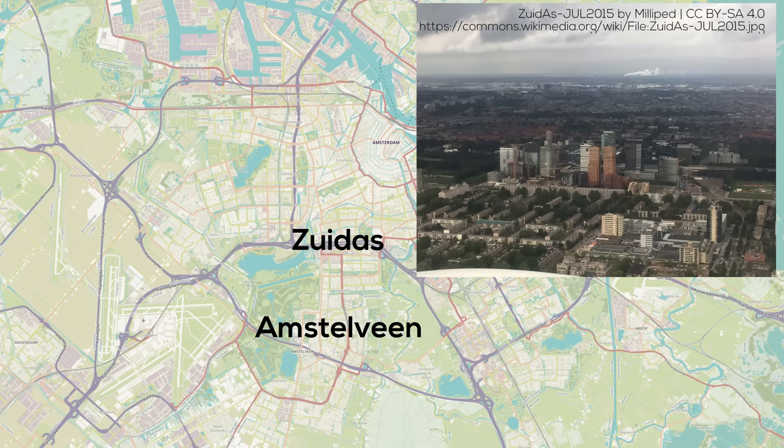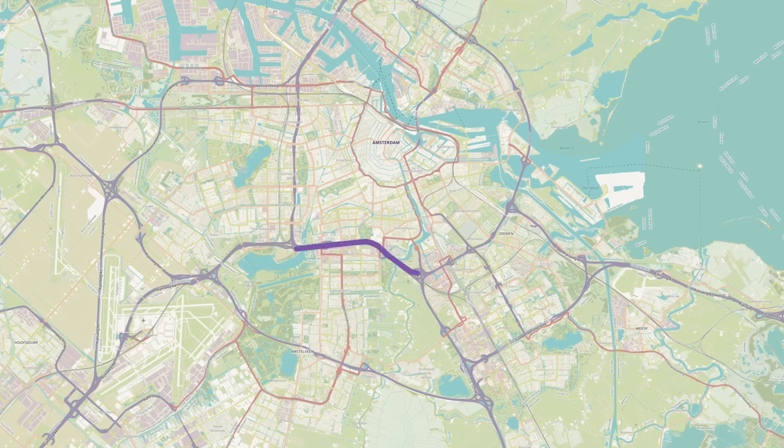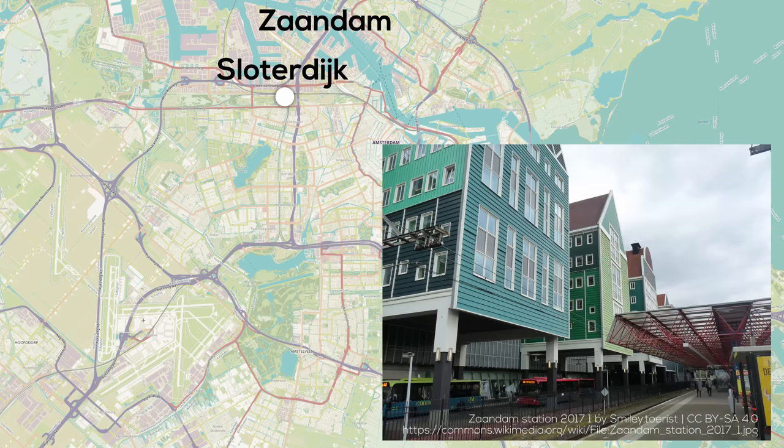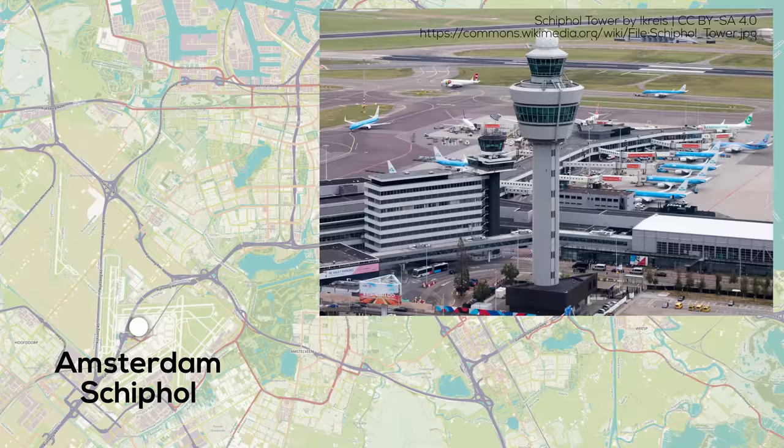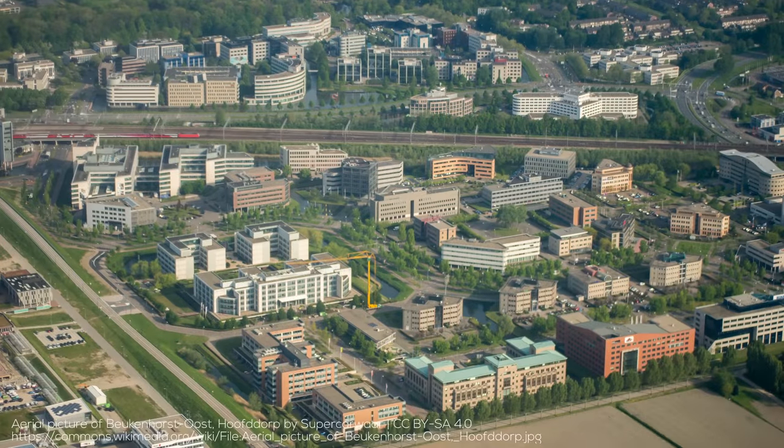Also to the south is Zuidas, the city's new business district, kind of like La Défense in Paris or Canary Wharf in London. Zuidas is divided in half by a highway and a major rail corridor that serves Amsterdam Zuid station. Other major station areas include Sloterdijk in the city's west and Zaandam with its very wacky transit-oriented development in the northwest, north of the IJ. The final major node to mention is the massive Amsterdam Schiphol airport — a major transportation node with a rail station, mega hub airport status, and important surrounding areas like Hoofddorp.